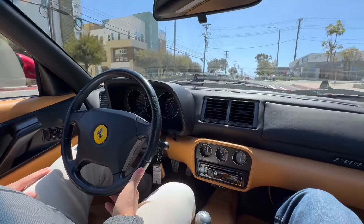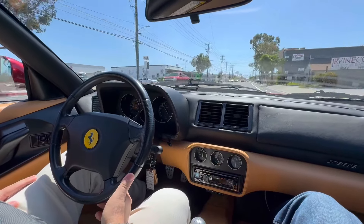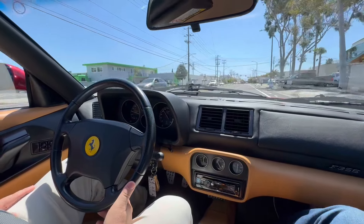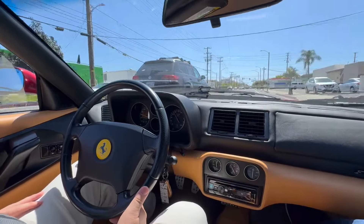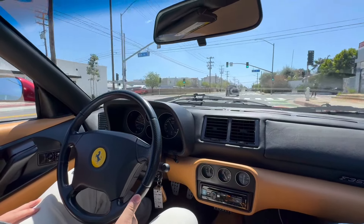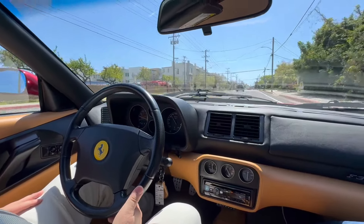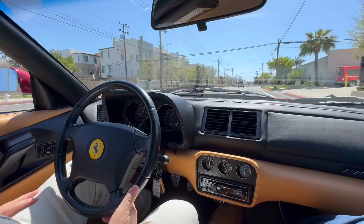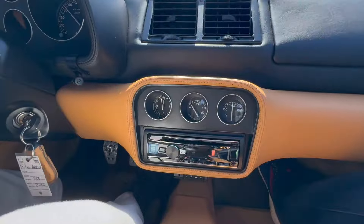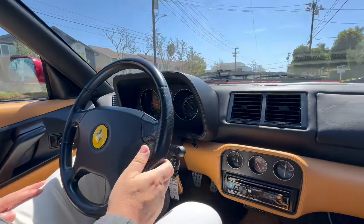This is an ultra rare color of Rosso Fiorano with a tan leather interior, and it's just a very, very high quality driver 355 GTS. Obviously we've sold a few of these with ultra low mileage and they bring astronomical money. This one having a few miles on the odometer and still being in outstanding condition — it's a great car to use, drive, add some miles to, and actually enjoy.